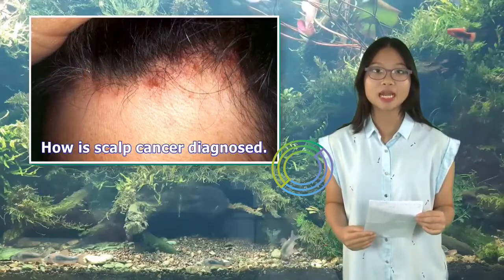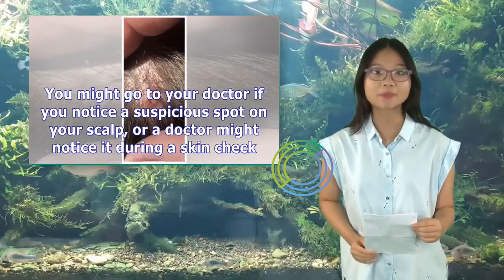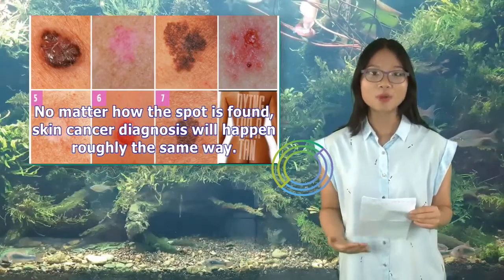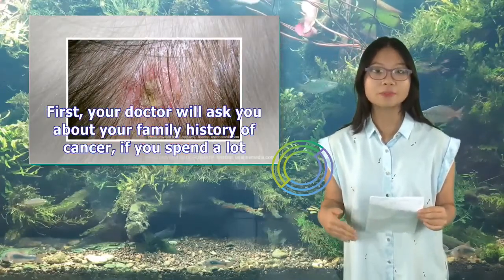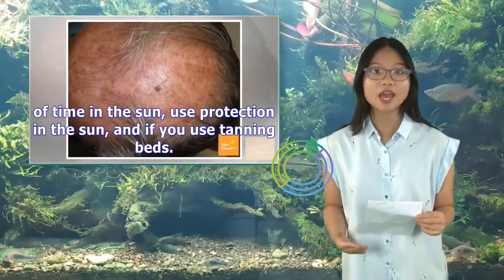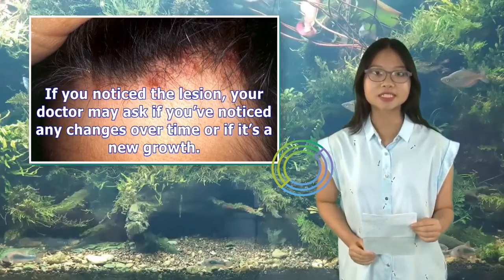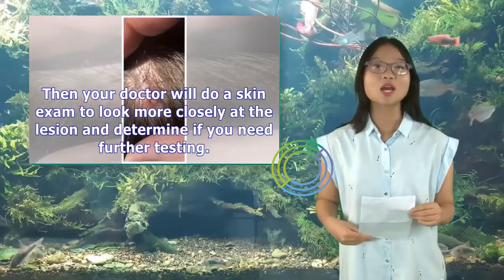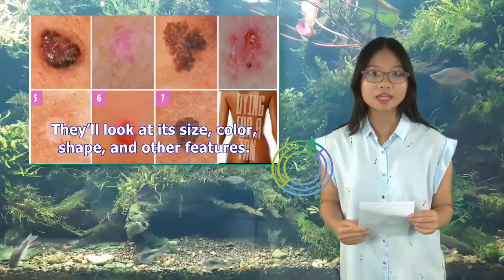You might go to your doctor if you notice a suspicious spot on your scalp, or a doctor might notice it during a skin check. No matter how the spot is found, skin cancer diagnosis will happen roughly the same way. First, your doctor will ask you about your family history of cancer, if you spend a lot of time in the sun, use protection in the sun, and if you use tanning beds. If you notice a lesion, your doctor may ask if you've noticed any changes over time or if it's a new growth. Then your doctor will do a skin exam to look more closely at the lesion and determine if you need further testing, looking at its size, color, shape, and other features.